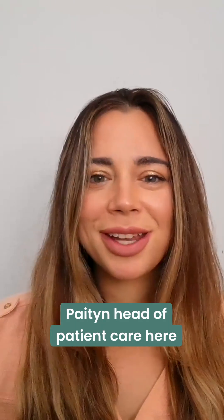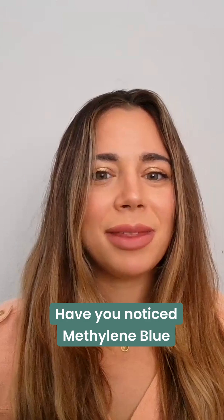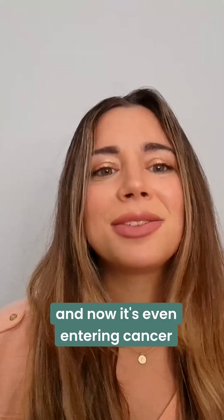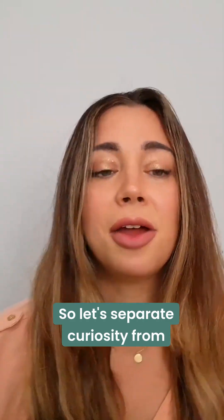I'm Peyton, head of patient care here at Heal Navigator. Have you noticed Methylene Blue popping up all over social media? Biohackers are raving about it, and now it's even entering cancer care conversations. So let's separate curiosity from caution.